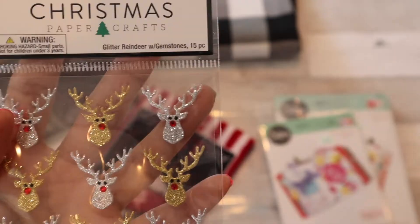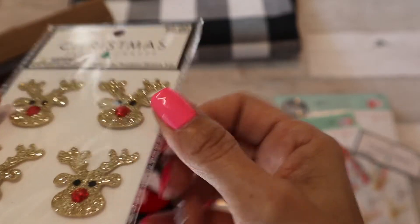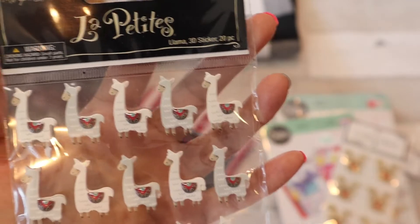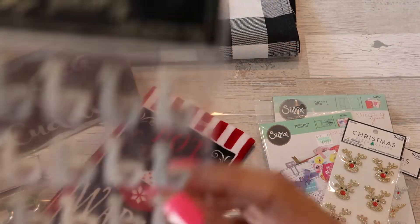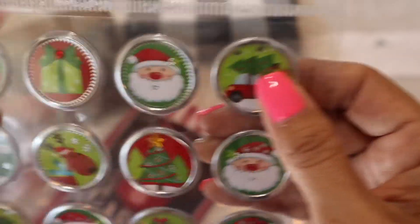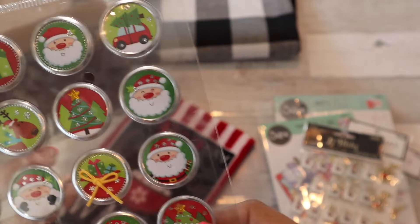I got some really cute stickers — these little gold and silver reindeer ones that would look awesome in your planner to jazz it up. I also got these more puffy, 3D dimensional pop-up stickers, which were 40% off. I got some more llamas because I'm really into llamas right now — they're little dimensionals and I'm going to send some out as happy mail to my pen pals. I also got these really cute little flat circle stickers for Christmas, also 40% off, which I thought would be nice to include in card swaps with pen pals.